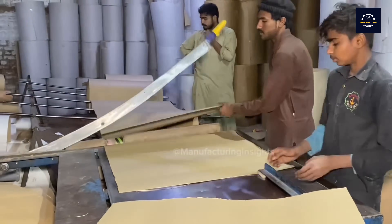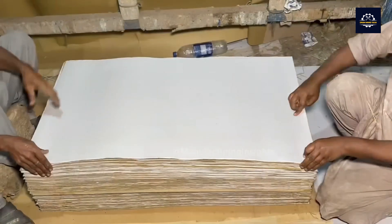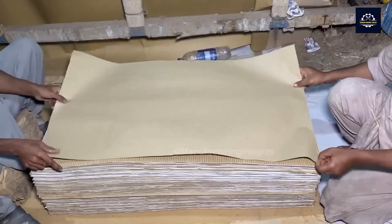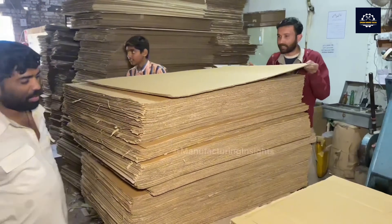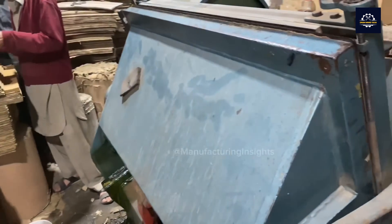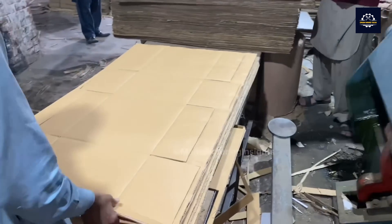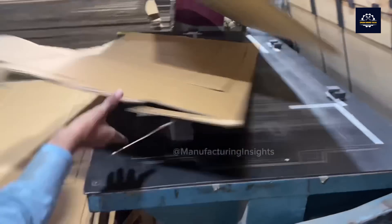Finally, the large sheet is cut into smaller sheets of paper of different sizes, depending on the intended use. These sheets of paper will be used to produce many other useful products, such as paper boxes, toilet paper, and tissues, helping us save resources and protect the environment.